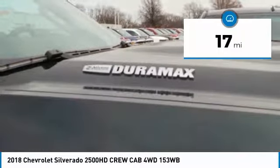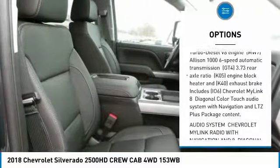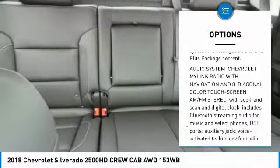Here are some of this vehicle's great options: tow hitch, anti-lock braking system, power steering, four-wheel drive, four-wheel disc brakes, fog lamps, brake assist, chrome wheels, and sunroof.